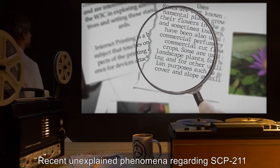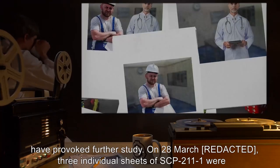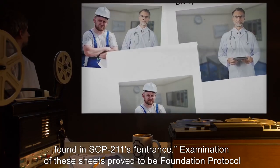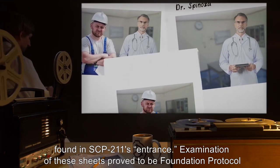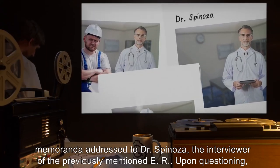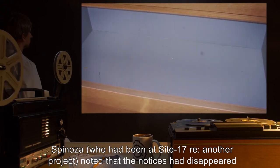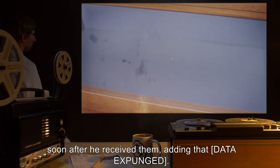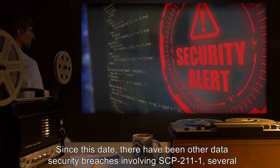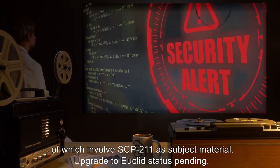Addendum 211-02: Recent unexplained phenomena regarding SCP-211 have provoked further study. On the 28th of March, three individual sheets of SCP-211-1 were found in SCP-211's entrance. Examination proved them to be Foundation protocol memoranda addressed to Dr. Spinoza. Upon questioning, Spinoza—who had been at Site 17 regarding another project—noted that the notices had disappeared soon after he received them. Since this date there have been other data security breaches involving SCP-211-1, several of which involve SCP-211 as subject material. Upgrade to Euclid status pending.